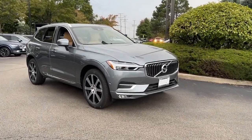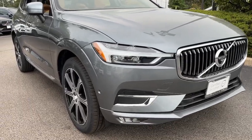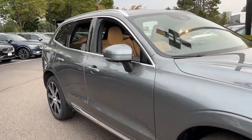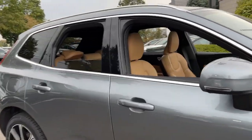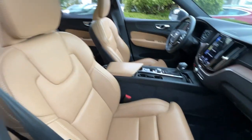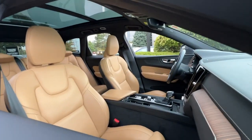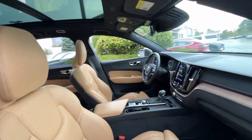Can you see yourself in the 2021 Volvo XC60? This vehicle is an outstanding buy with fewer than 35,000 miles on the odometer. This meticulously crafted XC60 delivers refined comfort and industry-leading safety features wrapped in sleek, contemporary style. All you need to do is relax and enjoy the ride.